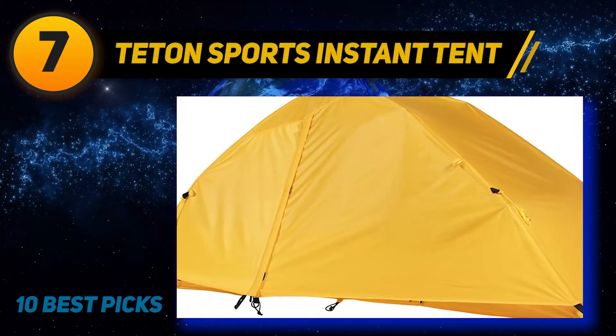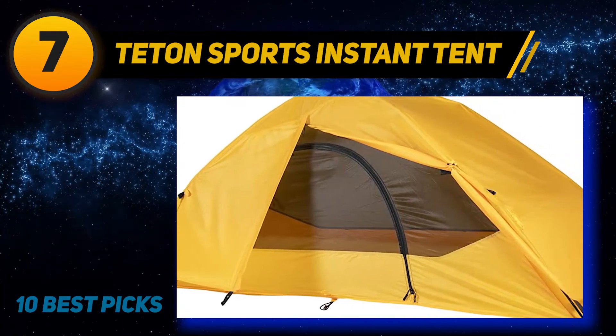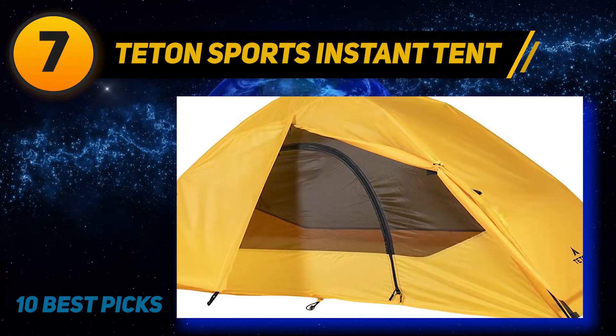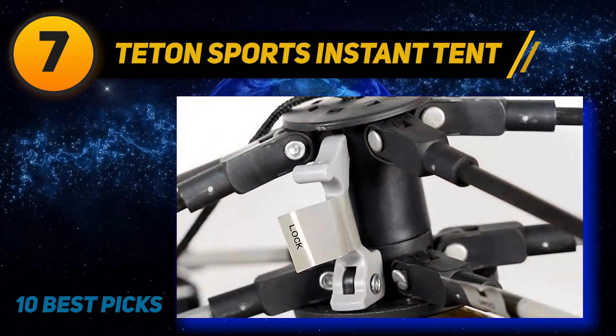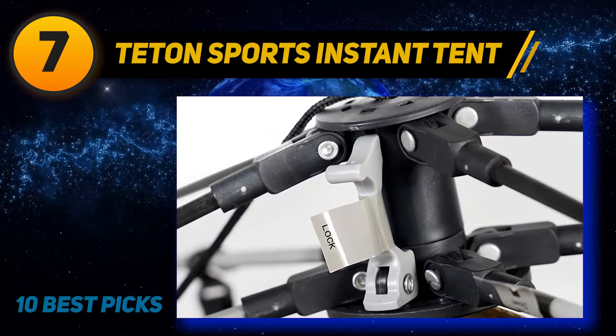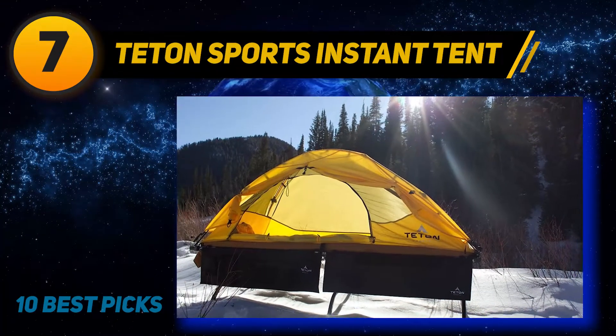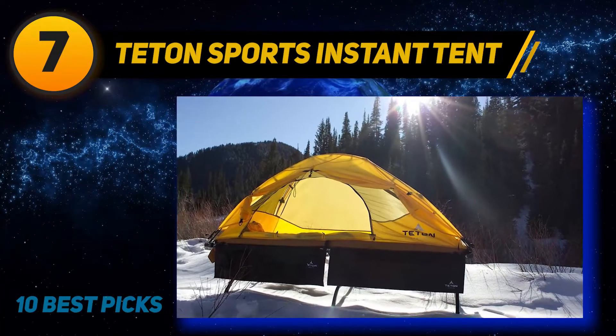Coming at number 7 is the Teton Sports Instant Tent. This is a fantastic choice for those preferring solo camping trips — a low cost but great quality that will surely satisfy almost all campers, even the strict ones. This excellent tent has massive space for one person.